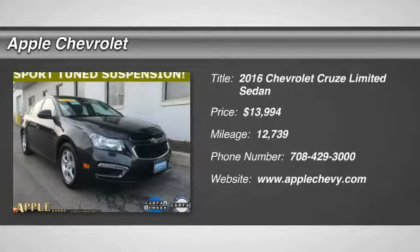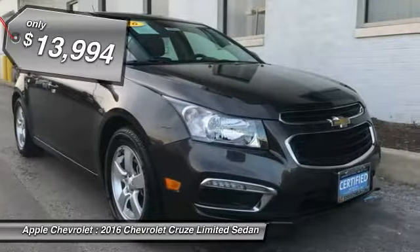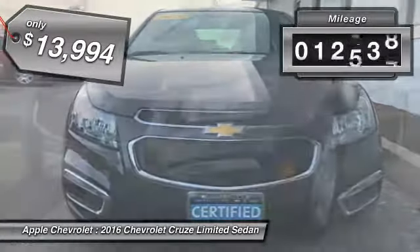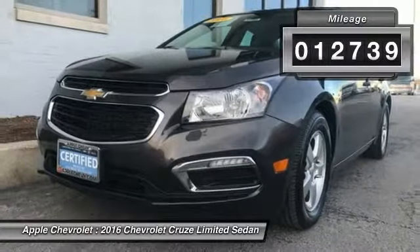2016 Cruze. The Cruze Blueprint calls for more than you'd expect and is priced below $15,000. This vehicle has less than 15,000 miles.